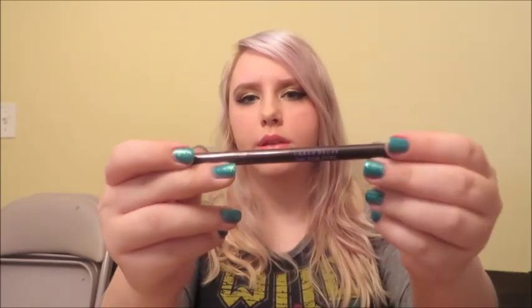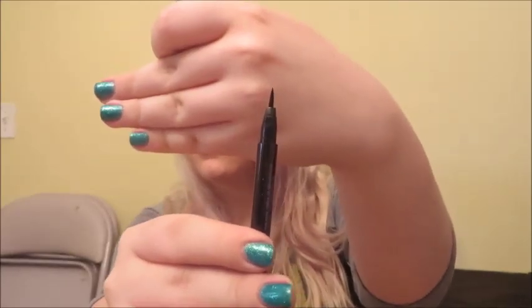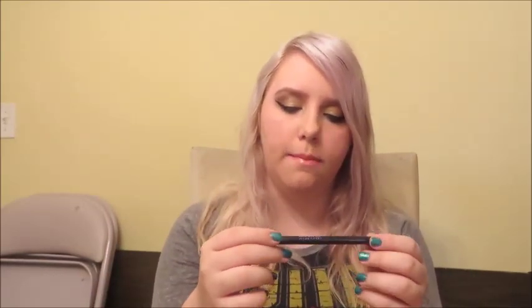Let's move on to eye products. This is the Urban Decay Ink for Eyes eyeliner. I like this because it is extremely waterproof to the point where you can't get it off sometimes. It comes in a really nice pen applicator and it's just perfect for drawing cat eyes and things like that. You could probably go swimming with this on and it still wouldn't come off, which is very summery. You could not sweat this off if you tried.